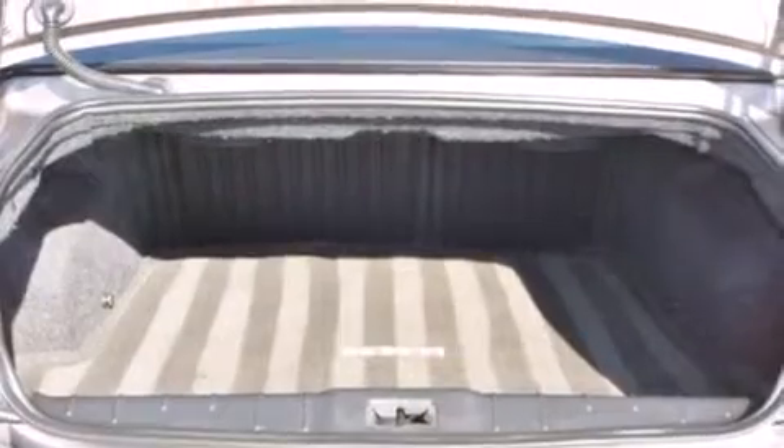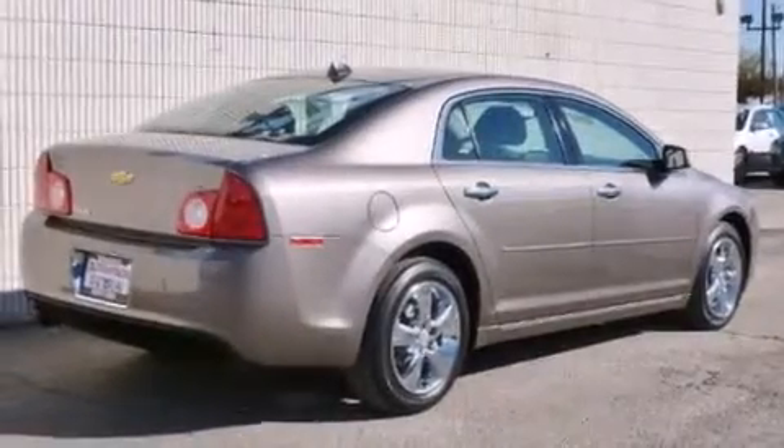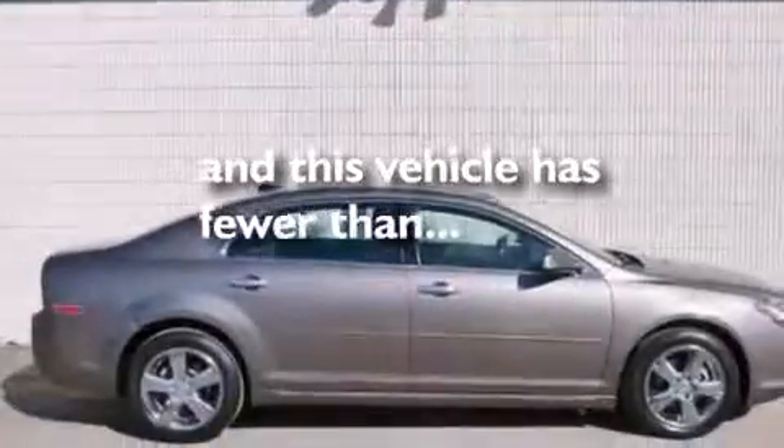Side curtain airbags, latch-ready child seat anchors, cruise control, an anti-lock braking system, and a keyless entry system. This vehicle has fewer than 41,000 miles on the odometer.